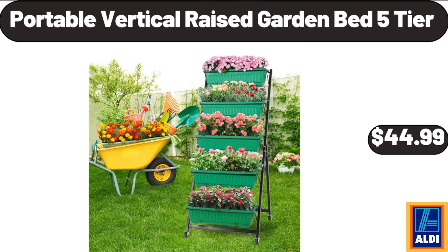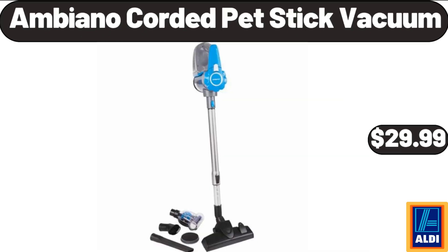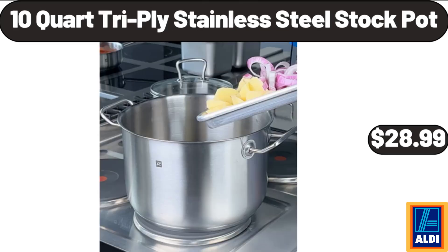Portable Vertical Raised Garden Bed, 5 Tier, $44.99. Meditation Floor Pillow Set of 2, $21.99. Ambiano Corded Pet Stick Vacuum, $29.99. Green Kitchen Tools 13 Piece Set, $11.29. 10 Quart Tri-Ply Stainless Steel Stock Pot, $28.99.